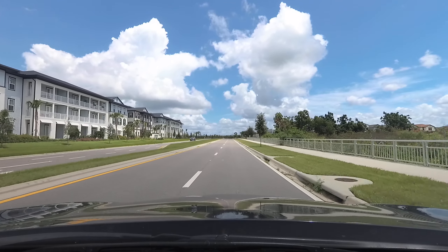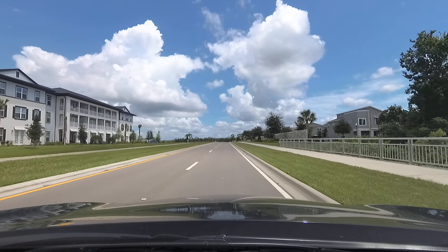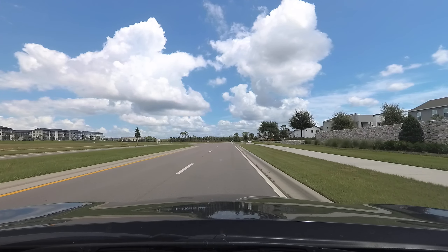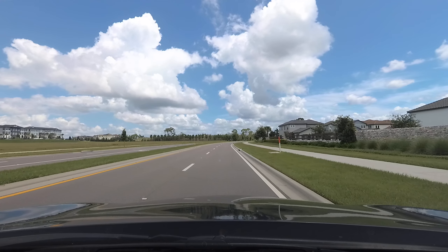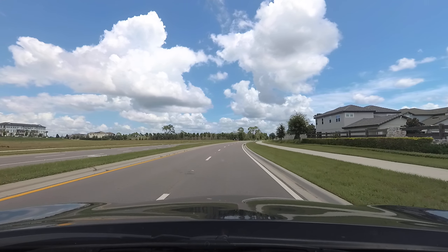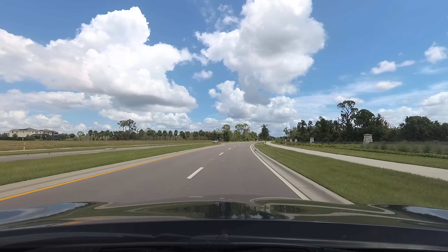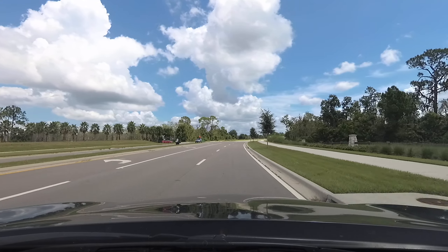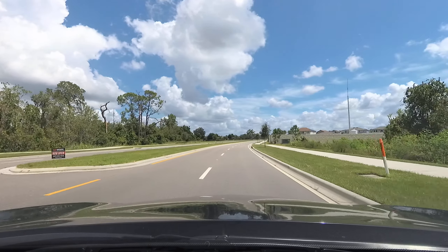What I'm going to do is a little bit of a drive-through through some of these. And that's Lakeside on the right, which is part of the Meritage Homes. And there's the Watermark entrance again on the left.